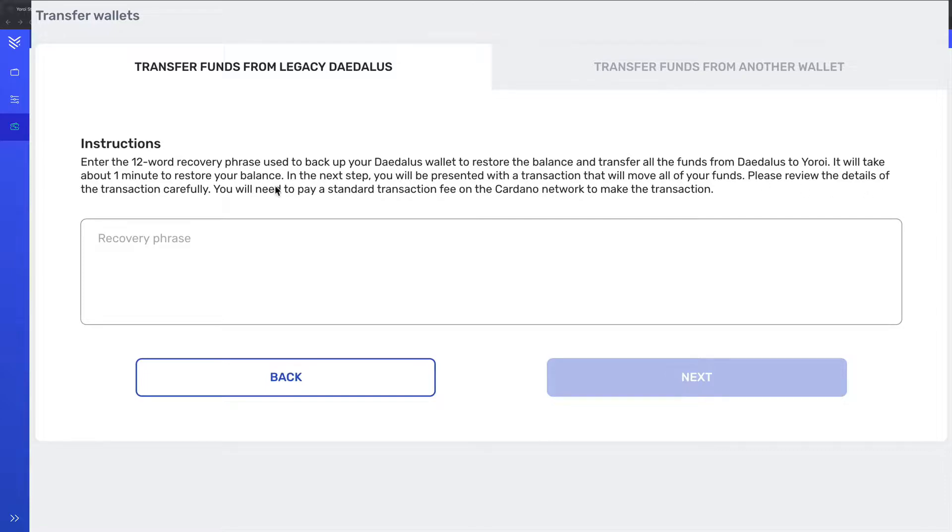In the next step you will be presented with the transaction that moves all the funds over. Please review the details of the transaction carefully — you will need to pay a standard transaction fee on the Cardano network to make this transaction. Remember that Daedalus is a node, and that's part of the delay when it comes to synchronization — Daedalus is a big node with the whole entire blockchain recorded, linking to other nodes around the world, making it part of the whole Cardano network. I didn't want to lose time, I wanted to keep delegating and make sure I'm earning as much ADA as I possibly can before it goes to mainnet.